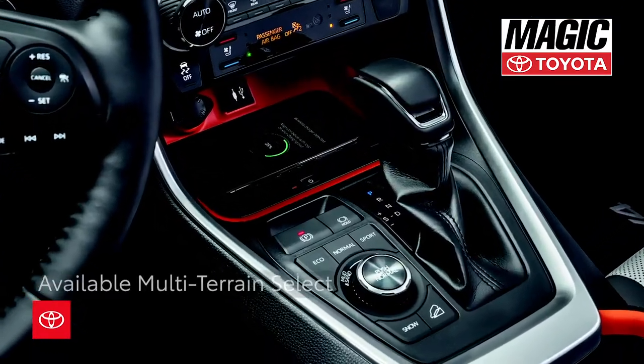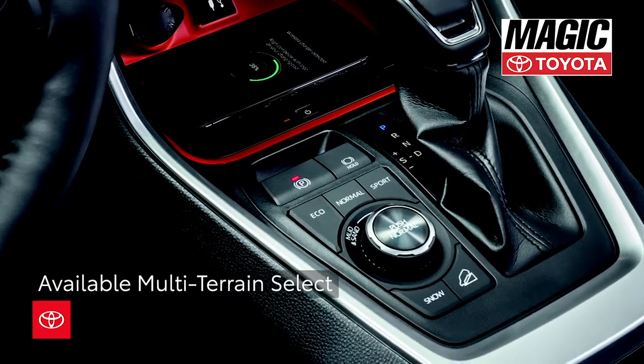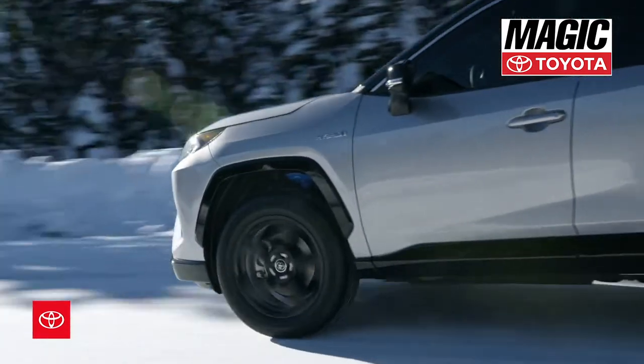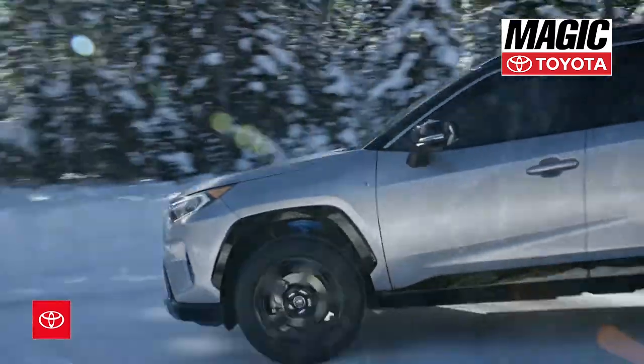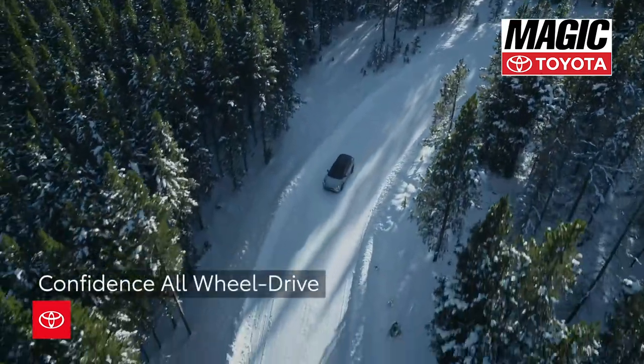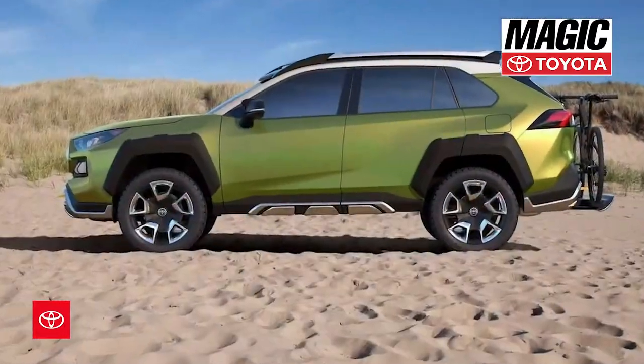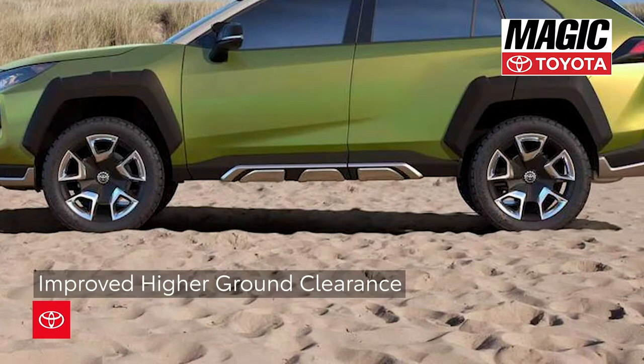For the first time ever, available multi-terrain select gives RAV4 owners a chance to explore more. Paired exclusively with RAV4's available all-wheel drive, this off-roading feature can help satisfy even the most curious of minds, especially when considering the higher ground clearance compared to the previous model.